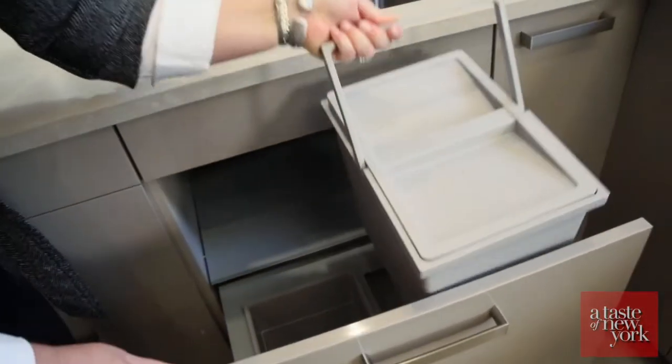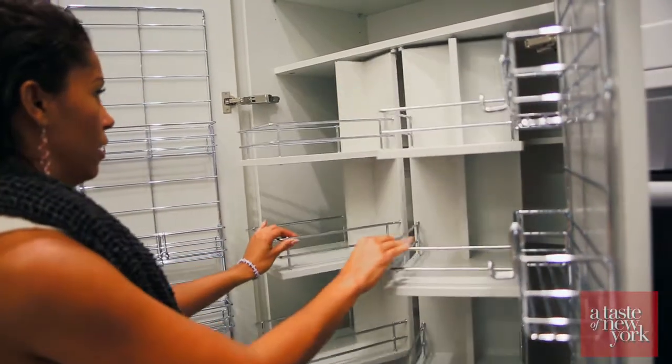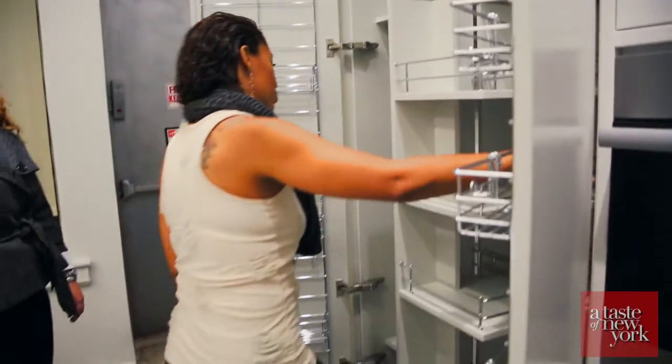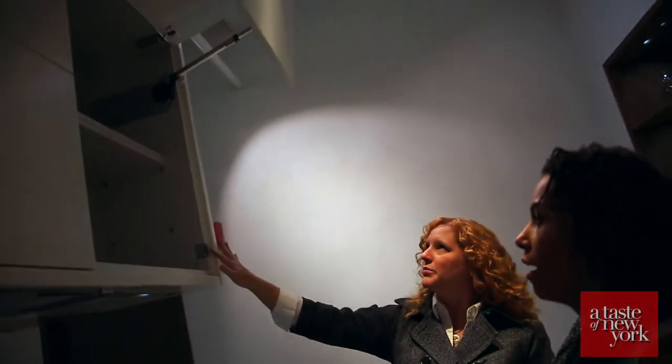We couldn't be happier having chosen Leicht. We are so grateful they decided to be part of our home makeover. To experience Leicht for yourself, visit one of their showrooms in New York or visit them online at leichtnewyork.com.